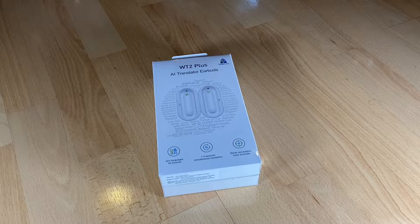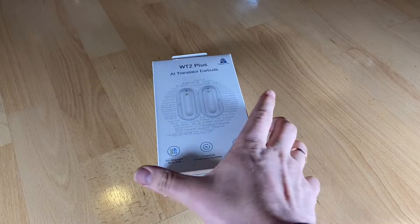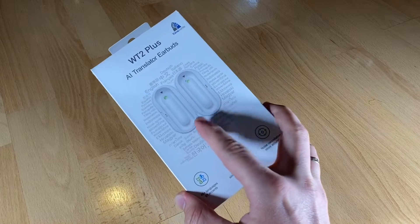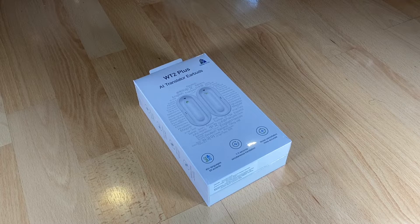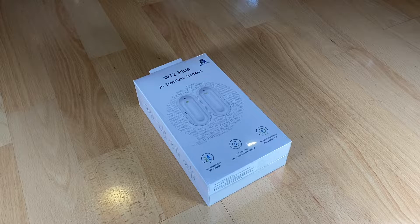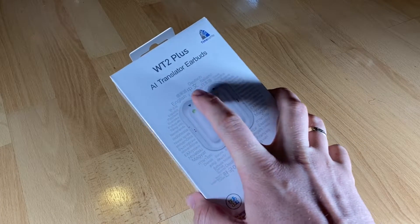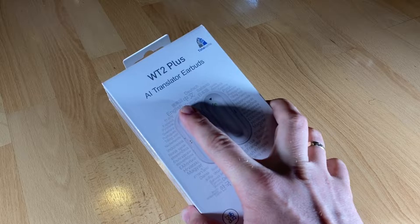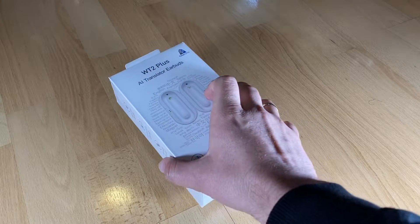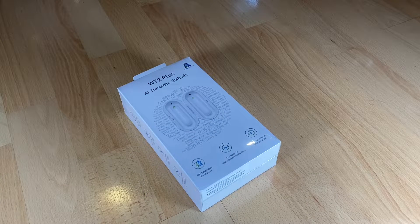This is awesome — really awesome. 36 languages and 84 accents covering 85% of the entire population in the world. Real-time translation, no waiting, synchronous audio and text. This is all what you need. Three modes: simultaneous mode, touch mode, and speaker mode. Five hours of battery life on one charge, 15 hours with the charging case. Bluetooth 5.0, compatible with iOS and Android.